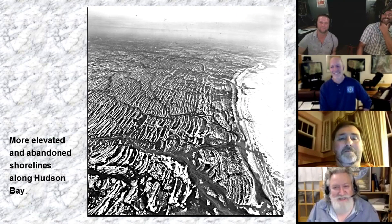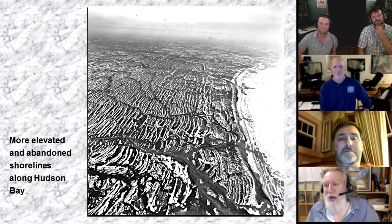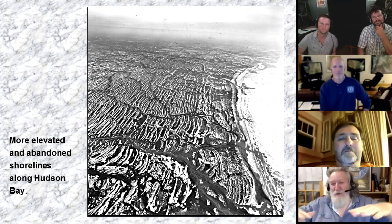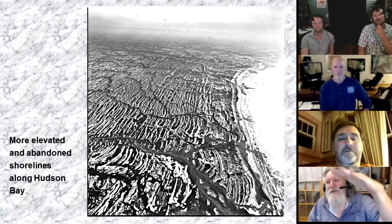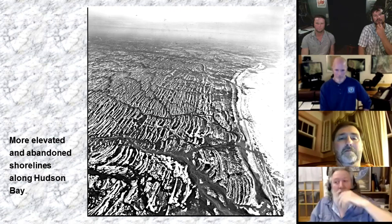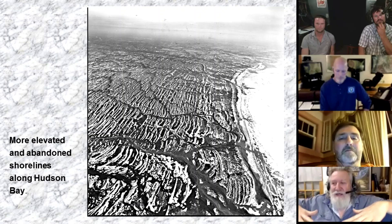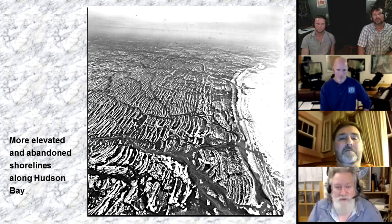You're seeing this: these are shorelines, and what you see here is a kind of stepwise rebound — it's not a perfectly smooth process. You'll also notice that the shorelines have a greater separation as you get to the older ones, because the land was rising faster. The process is quite rapid early on, and then it slows down, but it's still happening. It'll probably continue for several hundred or more feet — maybe a lot more than that — before it's done.